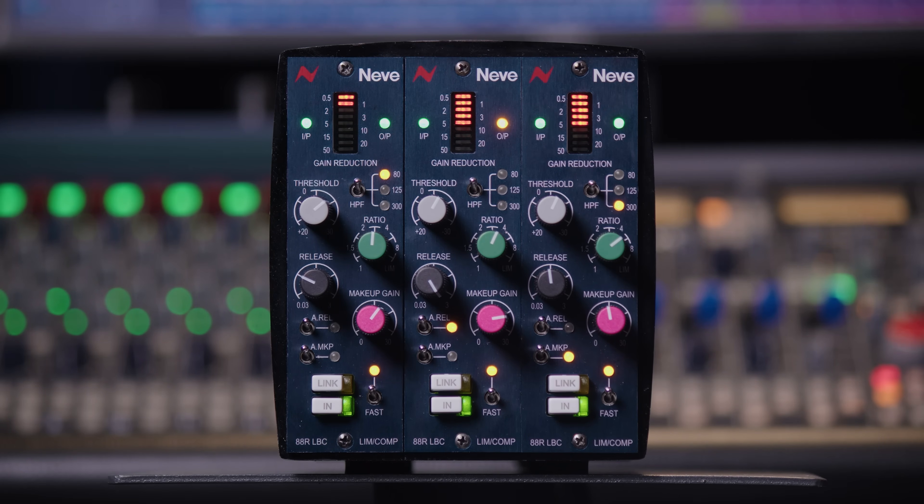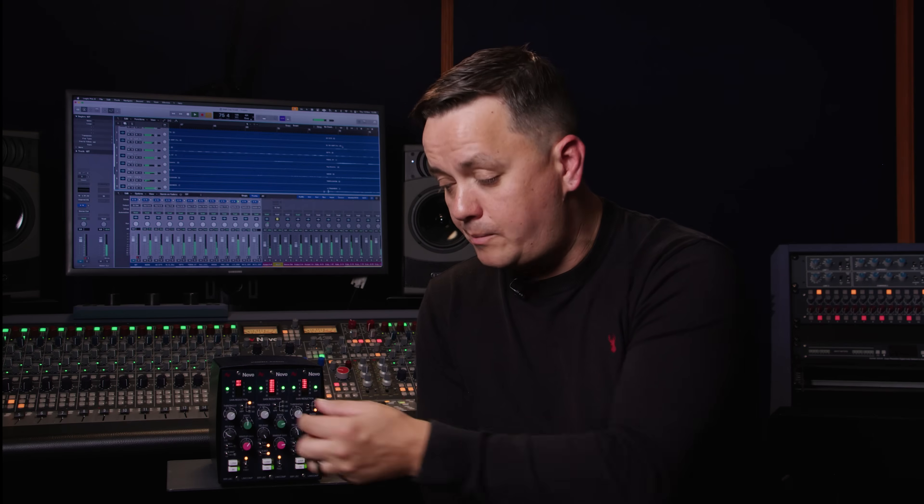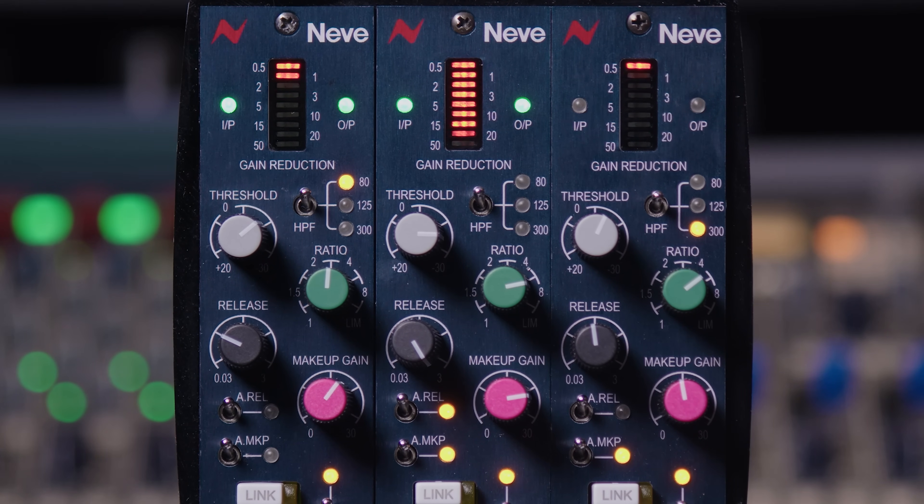A new innovative feature not found on the ATAR console compressor is the auto makeup circuit. When engaged, the makeup gain control is removed from the circuit and makeup gain is applied automatically to the output based on the threshold and ratio amount — there's an internal calculation happening. As you increase the threshold and adjust the ratio, the makeup gain is automatically applied to give you a level output that matches. This is really useful if you want to dial in compression quickly without having to worry about A/B-ing signal.